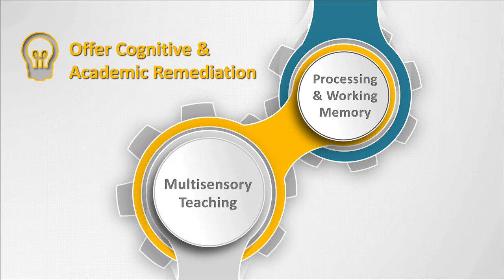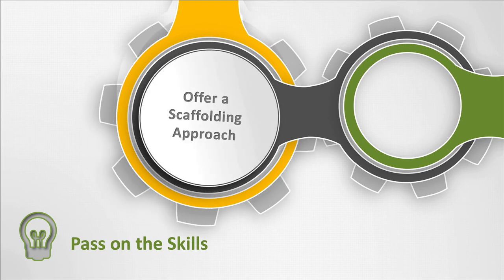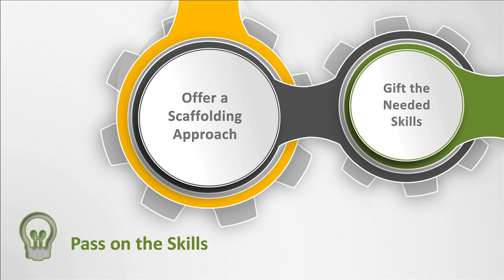In addition, research-based multisensory teaching methods are used for academic areas such as reading, writing, and math. In the fifth step, we pass on the skills with a scaffolding approach that slowly gives each student the needed resources and knowledge.